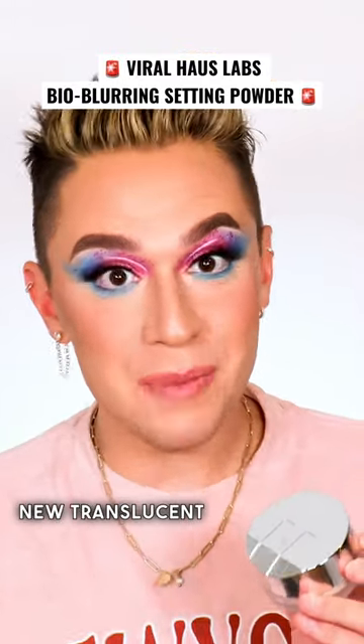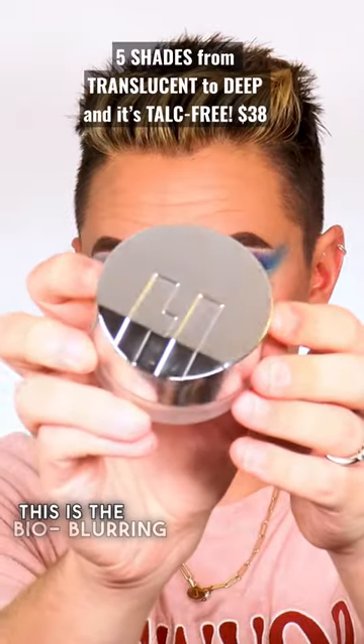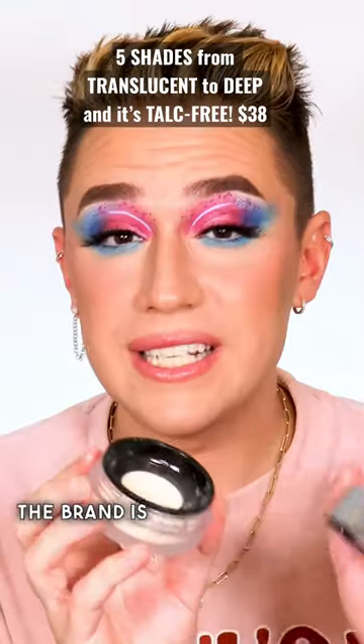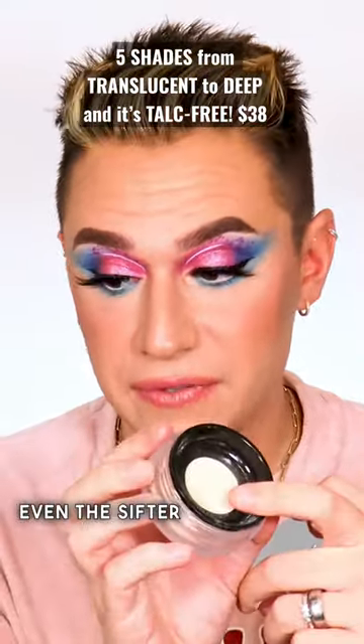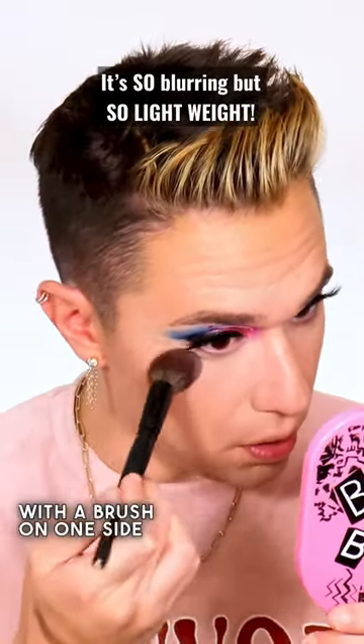House Labs came out with a brand new translucent powder to go with their new foundation, and we have another hit. This is the Bio Blurring Loose Setting Powder. The brand is so clean and conscious — even the sifter had a paper applicator on top of it instead of plastic.